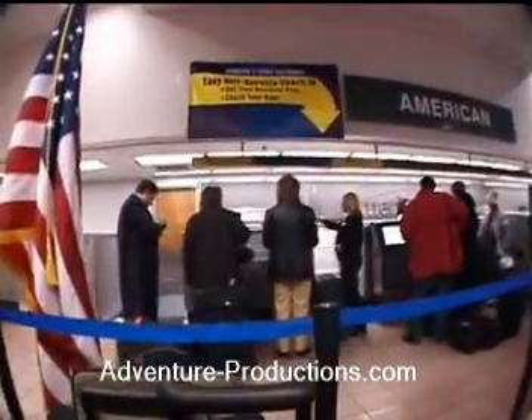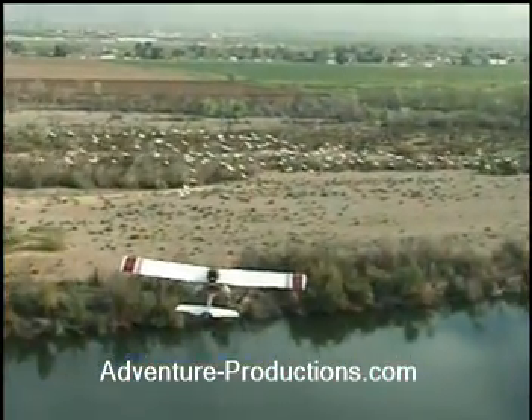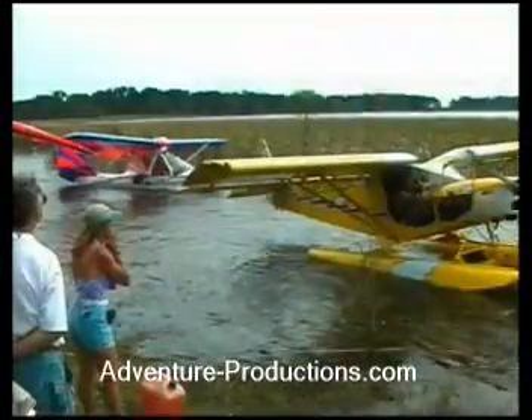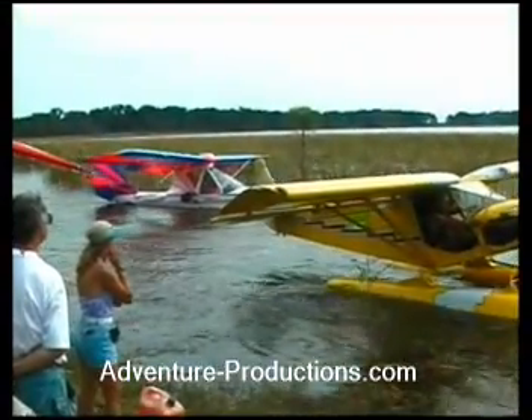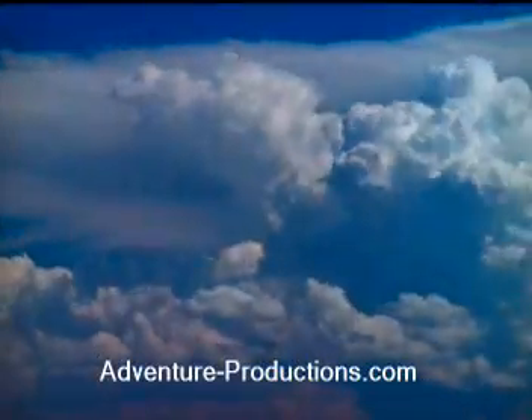Weather is part of everyone's life every day. It has a major impact on all plants and animals. Weather determines whether we thrive or perish. It can be gentle and soothing, or it can be extreme and devastating.